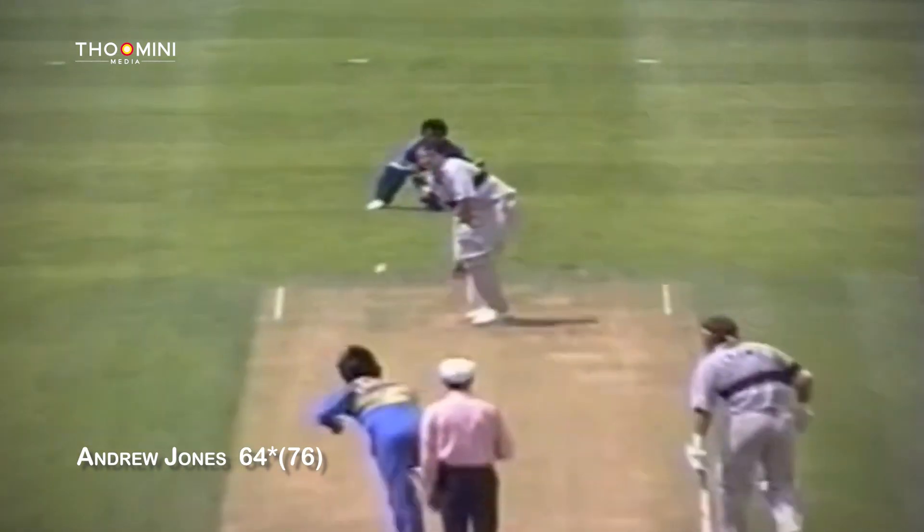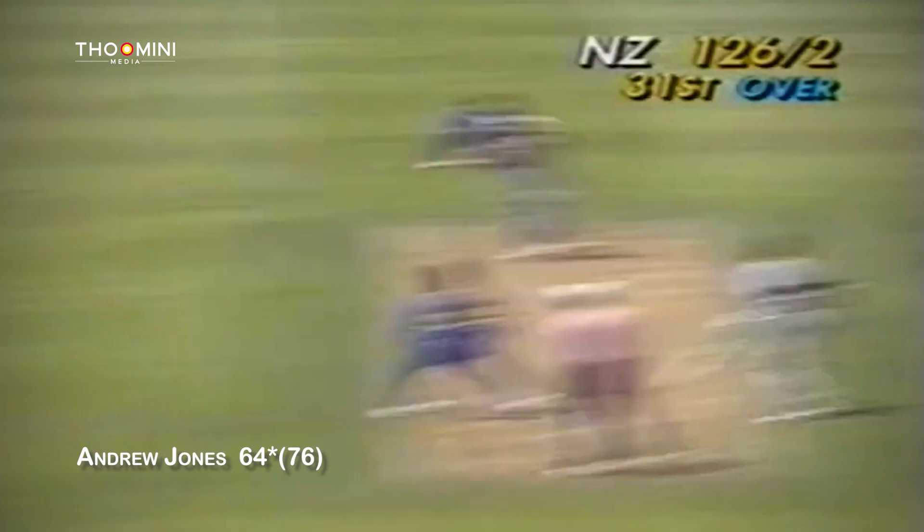That's more like it — a lovely, beautiful stroke. The flags wave and the crowd cheers as Andrew Jones hits his first boundary.